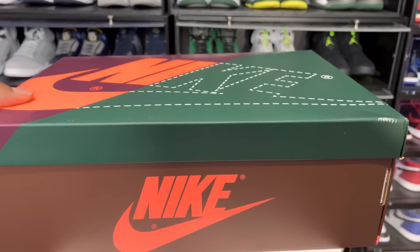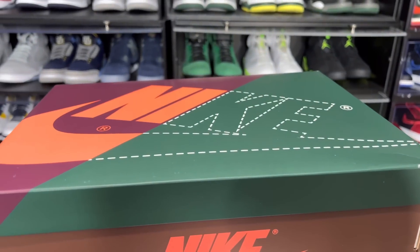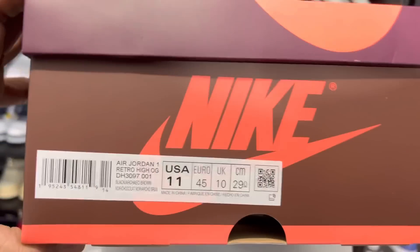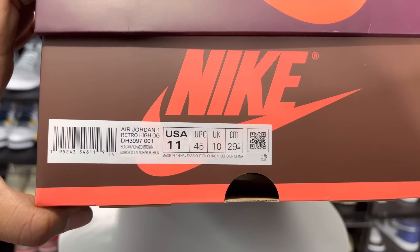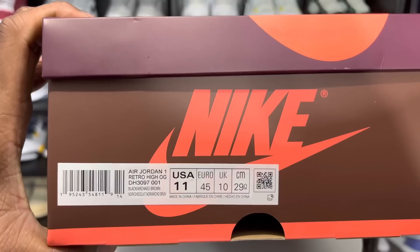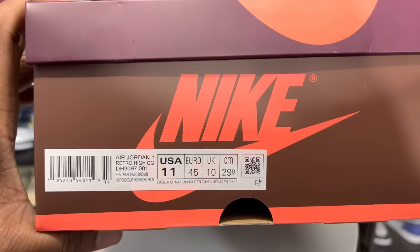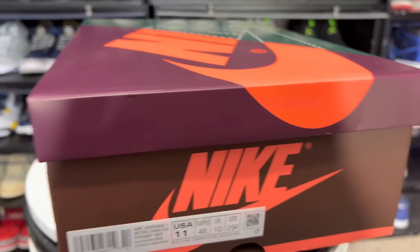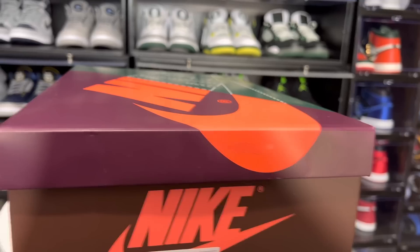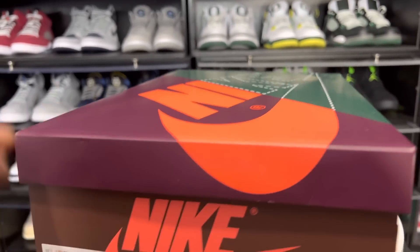Got the box on the turntable, and low-key the box is nice — reminds me of the Prototypes, especially with the little cutout right here. Label reads Air Jordan 1 Retro High OG, size 11, colorway Black Archeo Brown. One thing I've noticed starting with the Cool Greys from Sneakers, JD Sport, and Finish Line — some shoes did not come with suggested retail tags. I'm not sure if this is a new thing Nike is doing because they're going up in prices. I picked up a grade school in New York and it didn't have the suggested retail either.